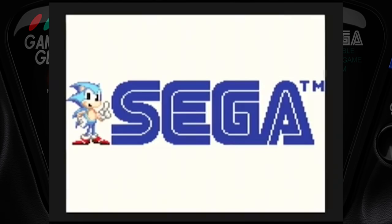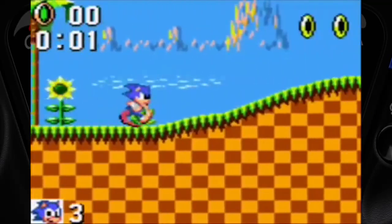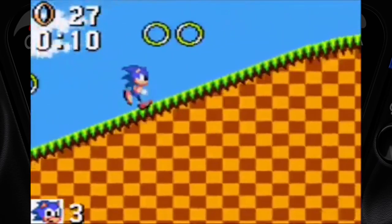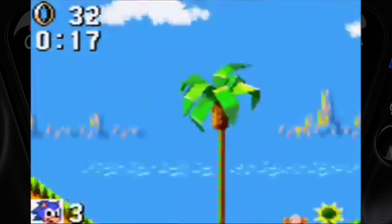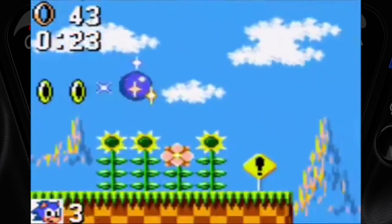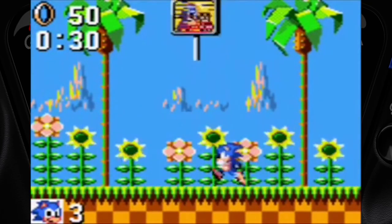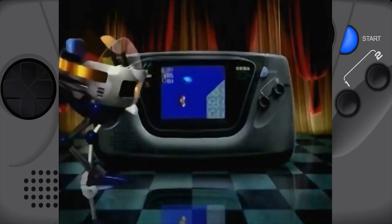Good day guys, Austin here. In this video we're going to be covering the Sega Game Gear. What a little beauty this is. The Sega Game Gear was a very popular handheld console, released around 1990-1991 depending on your country. It was the main competition for the Game Boy, which captivated the market, meaning Sega had an uphill battle to wean people over.